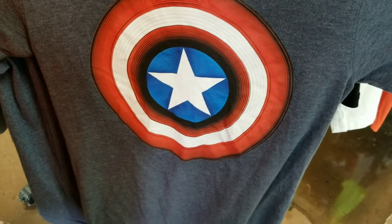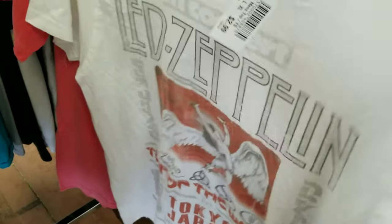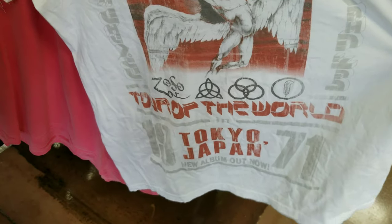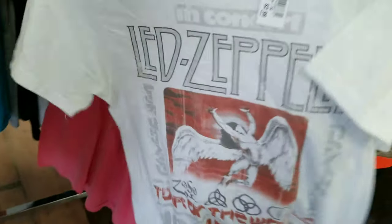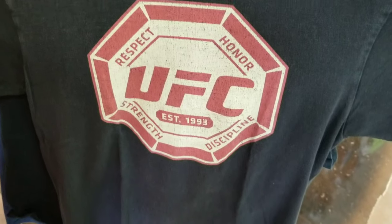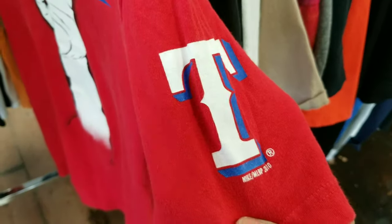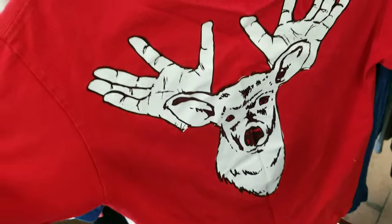Let's start off here. We got a Marvel tee — still looks brand new, though it is small. We got a medium tee that says In Concert Led Zeppelin, Tour of the World, Tokyo, Japan, 1971 — you can tell it's a newer tee, but the graphic is still pretty cool. We got a USC tee, pretty simple. And we got a Nike Texas Rangers tee — not exactly sure what that's for, but it has a graphic on the back.